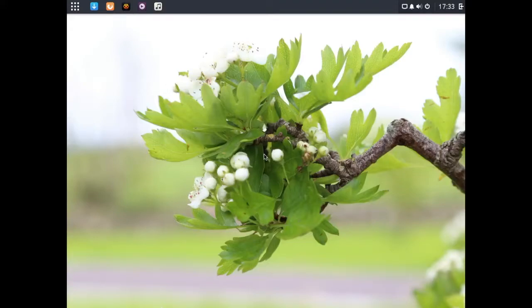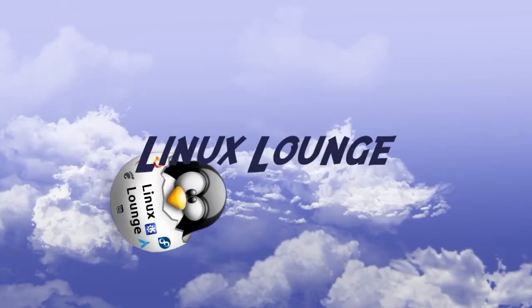Here is Solus OS. We are going to be taking a look at that right now on the Linux Lounge. Welcome to Linux Lounge.